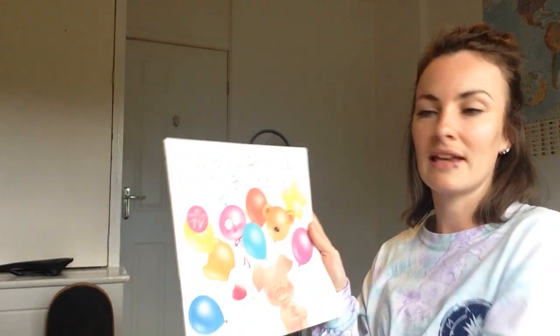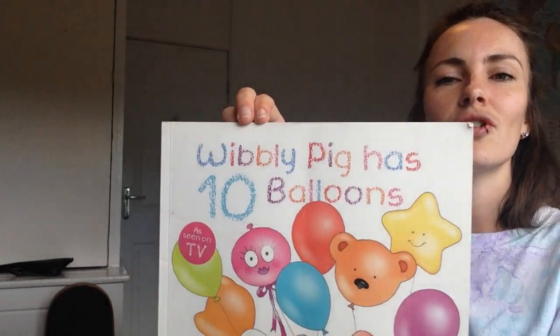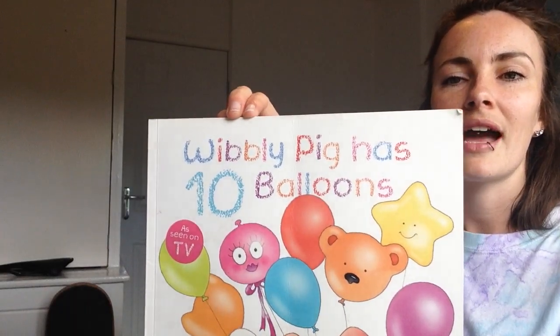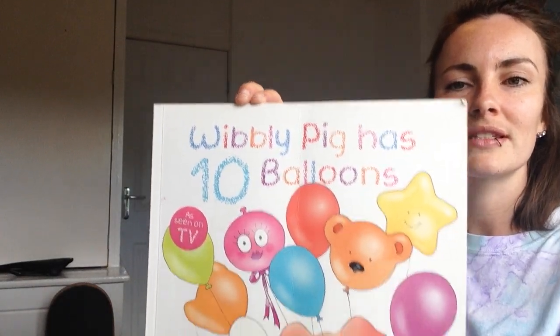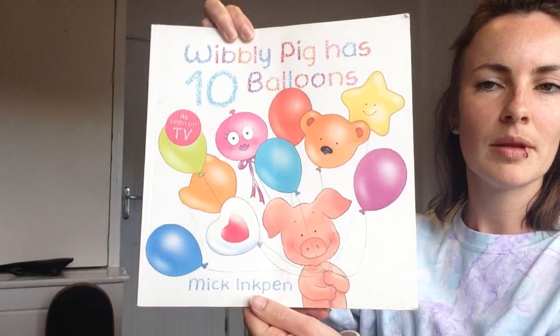Brilliant, well done. Now I've got another story for us today and it's going to count backwards starting from number ten. Our story is Wibbly Pig has ten balloons. Can you count all of these lovely balloons that Wibbly Pig has got?